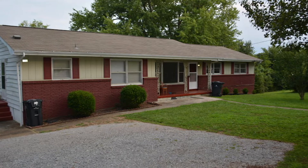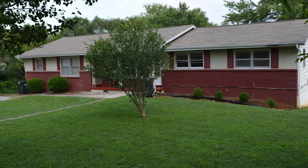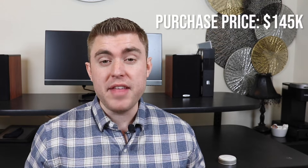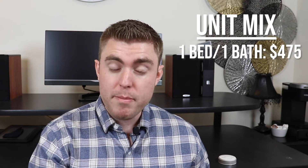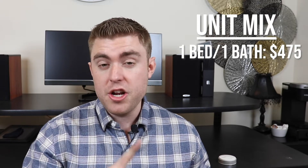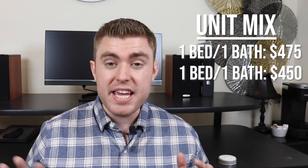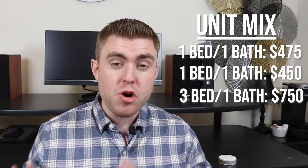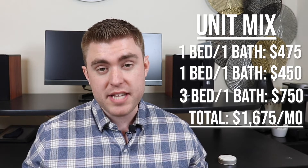I was looking for a multi-family property and I managed to find a triplex on the MLS. It was in a C-plus area and it had pretty good rents compared to the price they were asking for. They were asking about $145,000 for this property and it did need a little bit of work, but even in its current condition there was a one-bedroom unit rented out at $475 a month, another one-bedroom unit rented out at $450 a month, and a three-bedroom unit that was completely vacant but could probably rent out at about $750 a month. So my total rents could come out to close to $1,700 a month, which compared to the $145,000 price tag could work out to be a pretty good deal for cash flow.